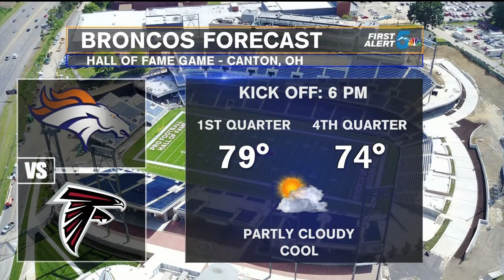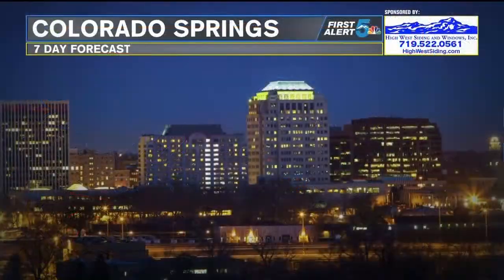Are you ready for some Bronco football? Personally, I've been ready since the middle of February. No football tomorrow, but Thursday here we go — kicking off that Hall of Fame game, Broncos taking on the Falcons. Should be a nice night for football in Canton, Ohio.